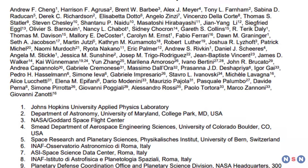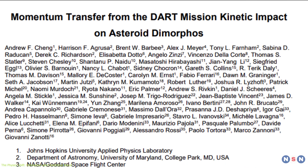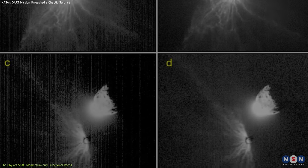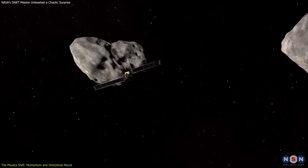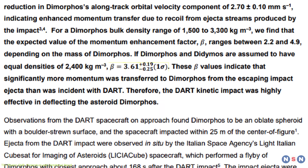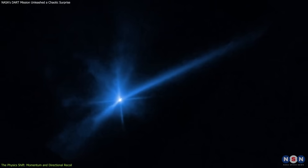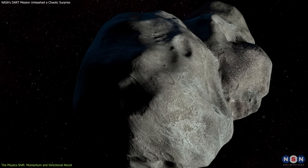One of the most critical findings concerns the momentum enhancement factor, denoted by beta. This value compares the total momentum transferred to the asteroid — including from ejecta — to the momentum of the spacecraft alone. For DART, beta was estimated to be around 3.6. That means the ejecta contributed nearly three times the momentum of the spacecraft itself, effectively delivering a second, larger push.